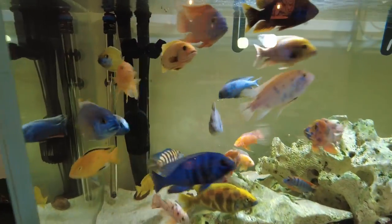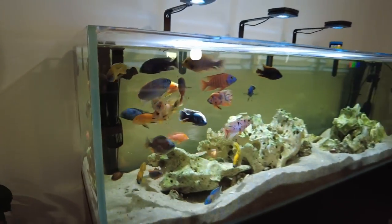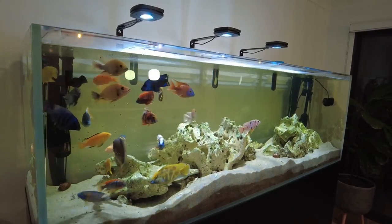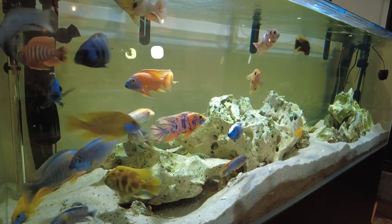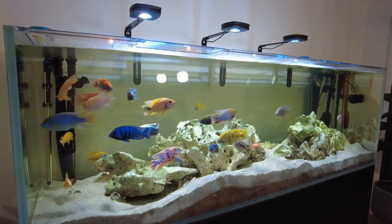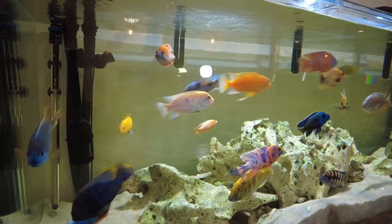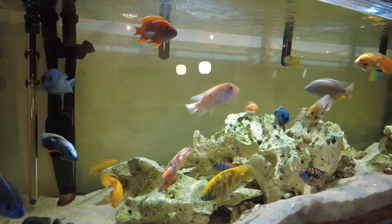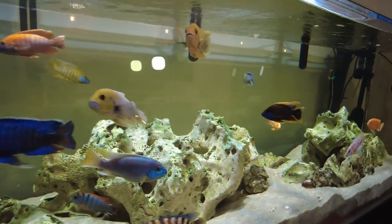One thing that I will add is that I only keep one of each type, because just like other African cichlids, embuna are known for conspecific aggression, which means they tend to pick on fish that look the same as them. So if you want to stay on the safer side, it's best to just keep one of each different variety, unless you're specifically looking at starting up a breeding tank and you know the different ratios and genders of the embuna that you're keeping.